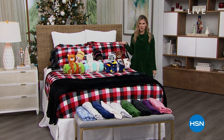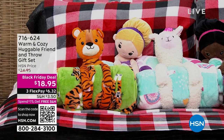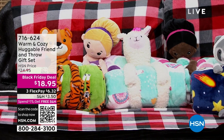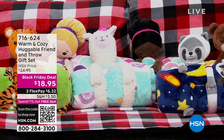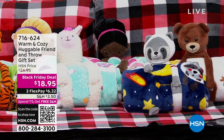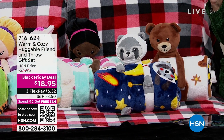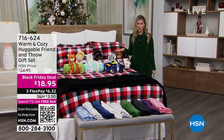I know this show is called Gifts for the Gal with Val, but there's a little gal in your life, or any little one in your life that would love a huge, beautiful throw blanket with a little friend that holds it. Whether it's slumber parties, whether it's charity and donation, whether it's the just because, whether it's under the tree, or you just want to surprise your neighbor, or the ones you babysit for — $18.95 to get this Black Friday special.